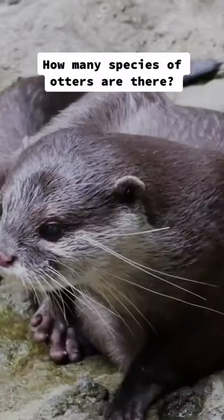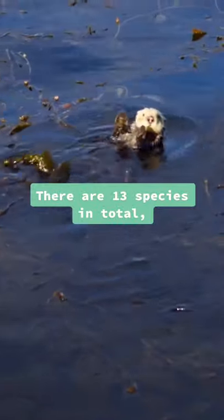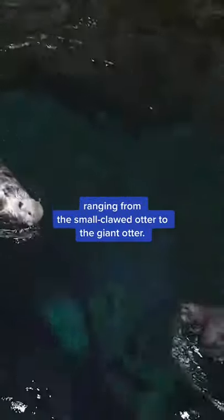How many species of otters are there? 8, 10, or 13? There are 13 species in total, ranging from the small-clawed otter to the giant otter.